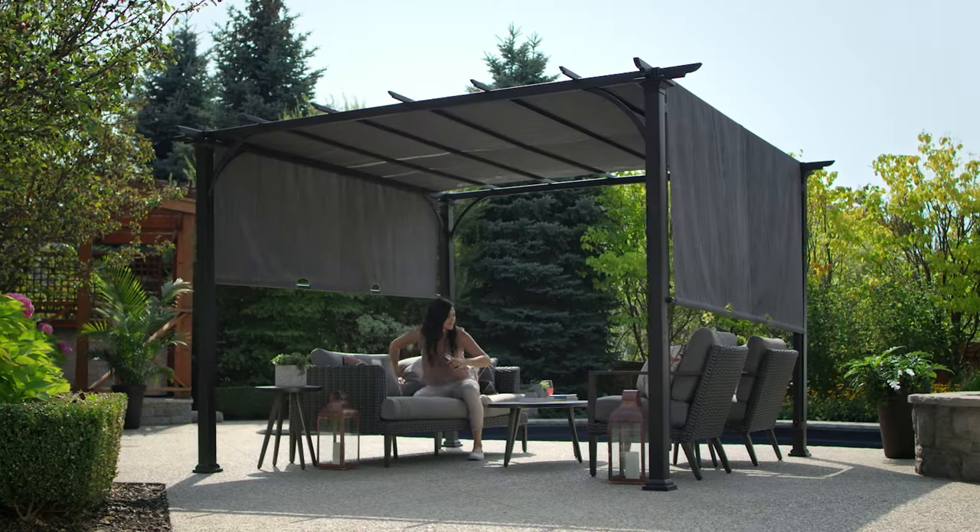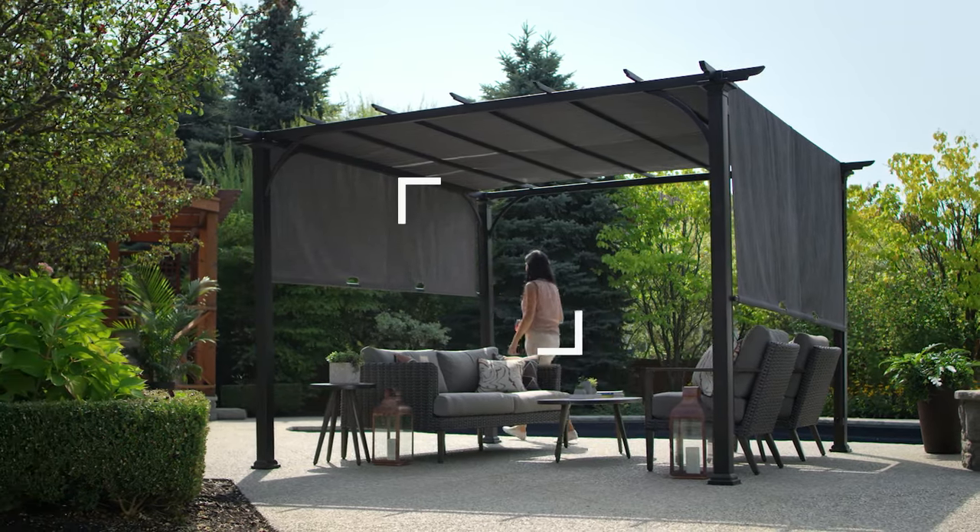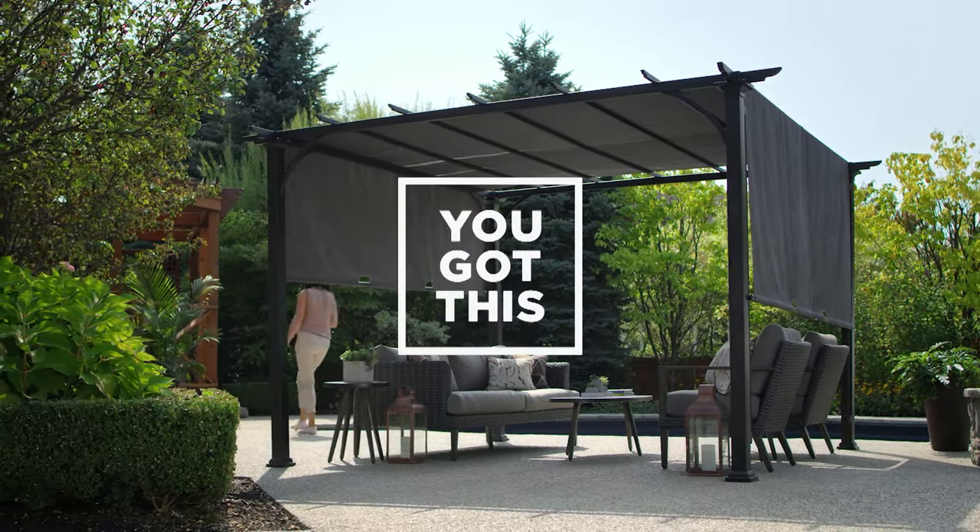Make your outdoor space more livable with the right gazebo or pergola. Don't worry, you got this!